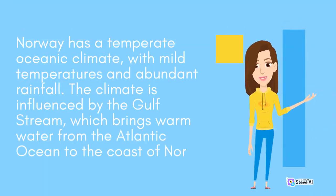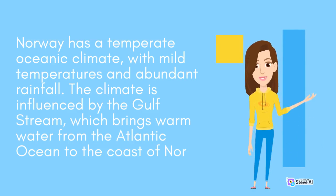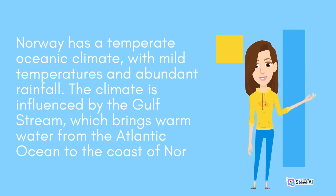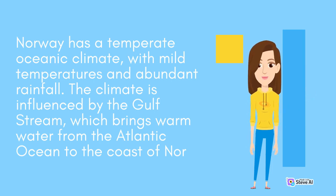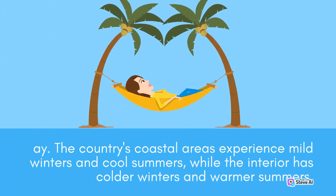Norway has a temperate oceanic climate, with mild temperatures and abundant rainfall. The climate is influenced by the Gulf Stream, which brings warm water from the Atlantic Ocean to the coast of Norway. The country's coastal areas experience mild winters and cool summers, while the interior has colder winters and warmer summers.